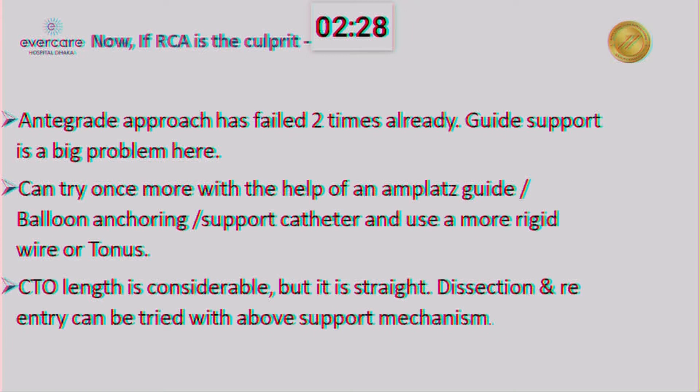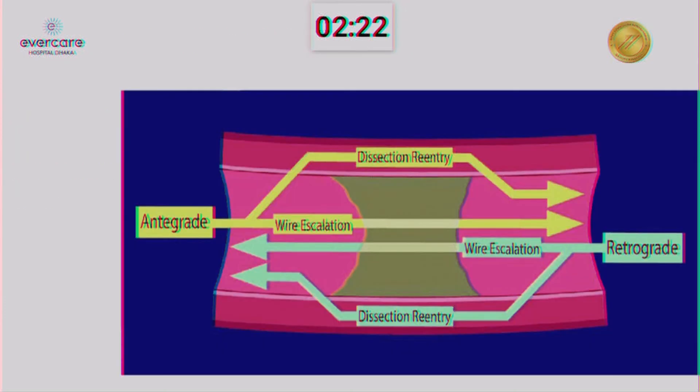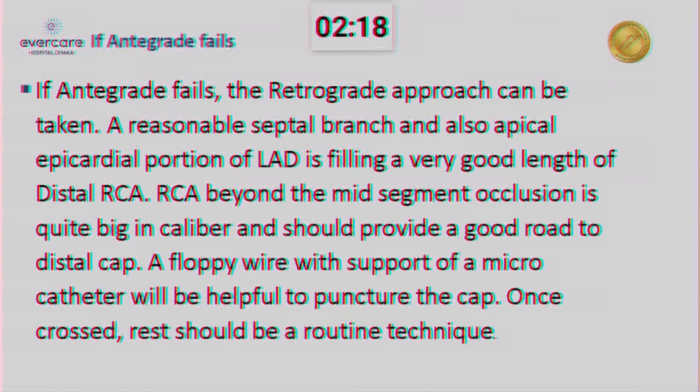Retrograde is not very easy here in this patient. So I will certainly give a very hard try to antegrade here. As I said, I will try for dissection re-entry. If all antegrade fails, the retrograde approach can be tried. It is not septal collateral-dependent, but it is not very optimal as mentioned before. It is coming through the LAD stent, so may not give very good support.